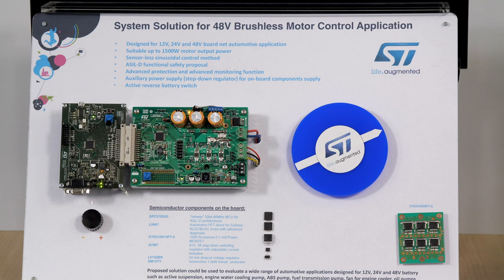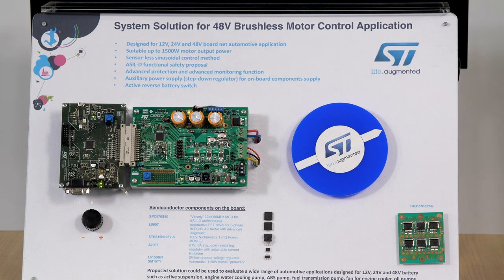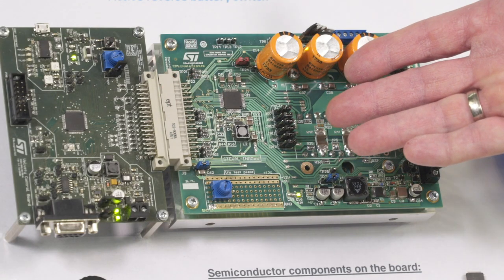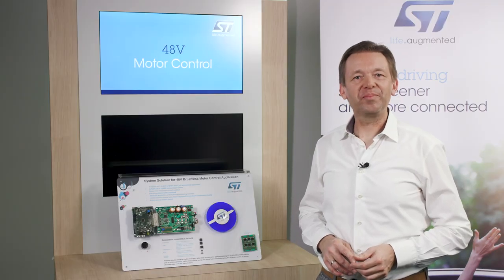This automotive motor control demo is showing a complete 48 volt BLDC motor control system that is highly integrated and very cost effective. The system consists of an SPC5 microcontroller, the L9907 motor driver, six low ohmic 100 volt MOSFETs, two power supply devices for the microcontroller, and a 1.0 kW transil diode for protection against voltage spikes on the supply line. For more information, please check out our website st.com.